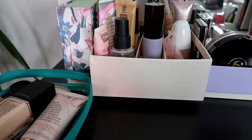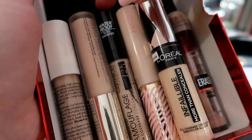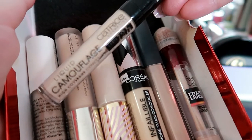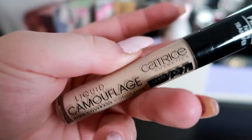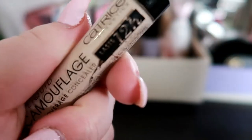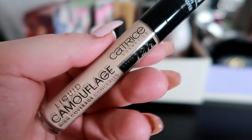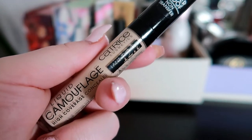Then for concealers I'm just gonna pull this out. I haven't used my Catrice Liquid Camouflage Concealer in such a long time. I think this one is unopened or maybe I opened it just for one rotation. Yeah, this one is definitely open so I'm just gonna use that one for the month because I haven't used it in a while.